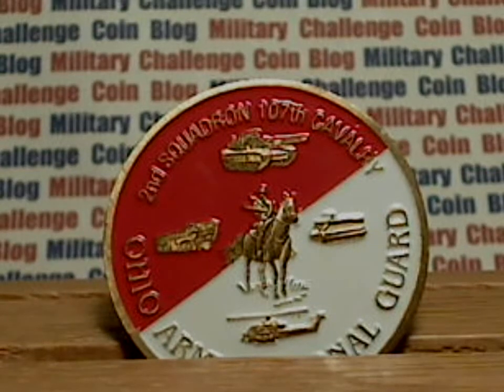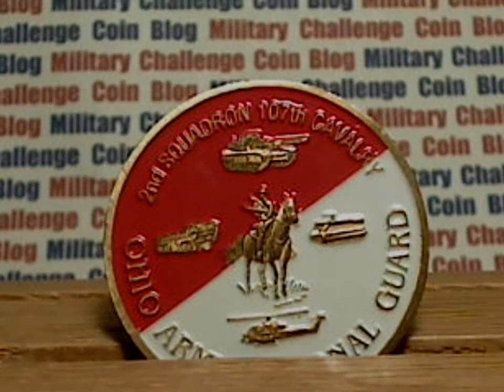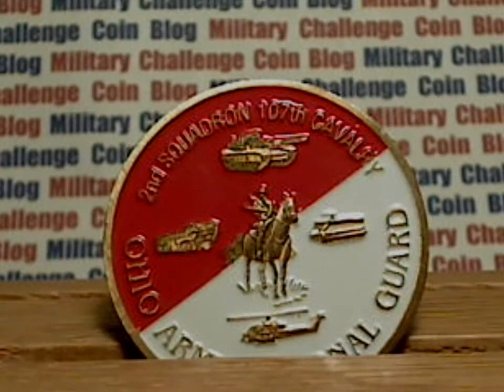This is a Military Challenge Coin blog with this week's feature. We've got the 2nd Squadron 107th Cavalry Military Challenge Coin.